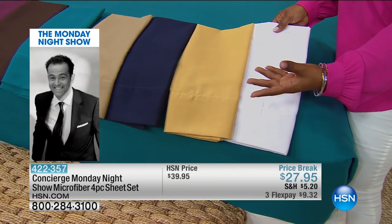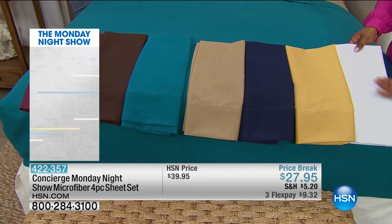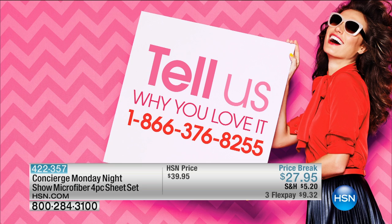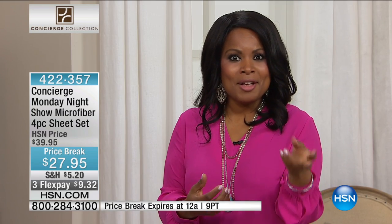One of the things we love about microfiber — thousands of you own different sheets in microfiber that you've purchased with us over the years. Tell us why you love them. Can I tell you the reason why I love them? Two things: beautiful color, because we're all visual, so you want things that just hold color beautifully. But my second reason for loving microfiber? They don't wrinkle.